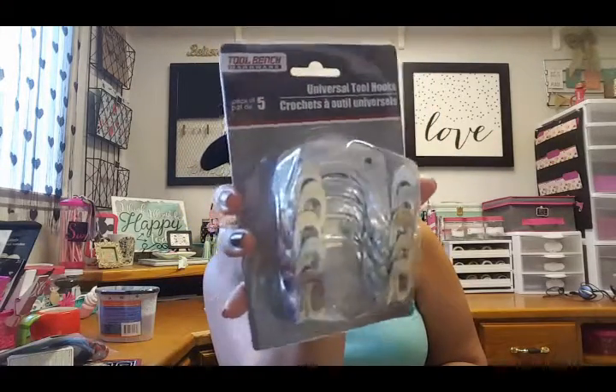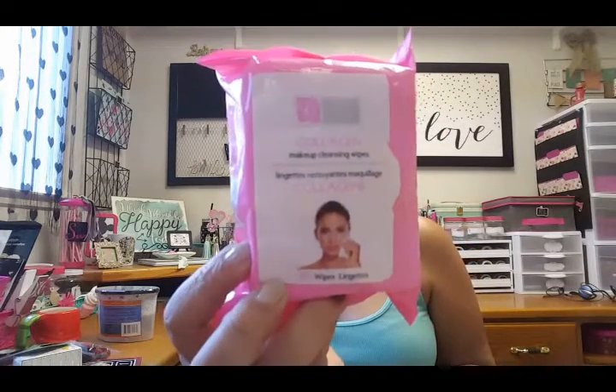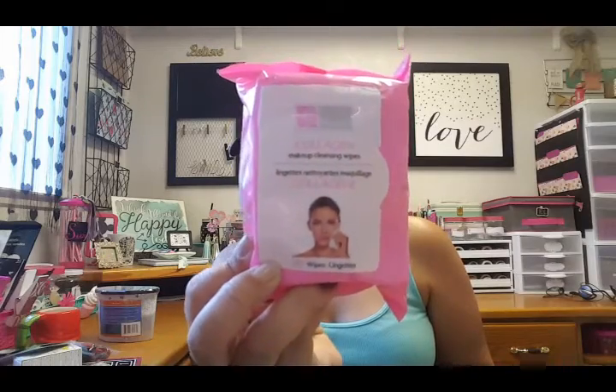My last find were these universal tool hooks. I thought they were cool — they come with little bolts inside and would be great to hang in closets or wherever you need to hang things. This is great for purses, belts, hats, everything. I thought those were a nice find.